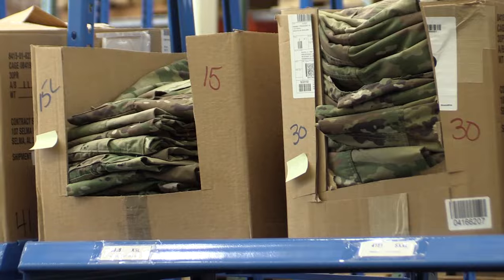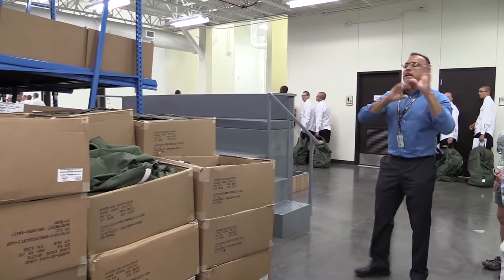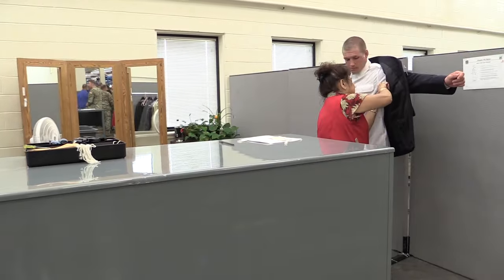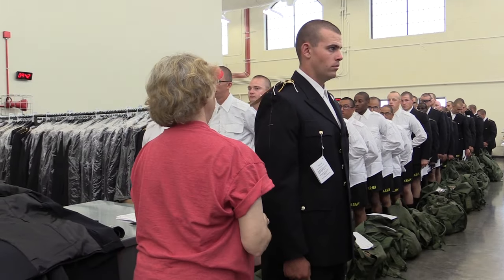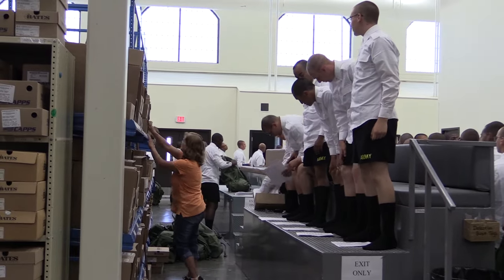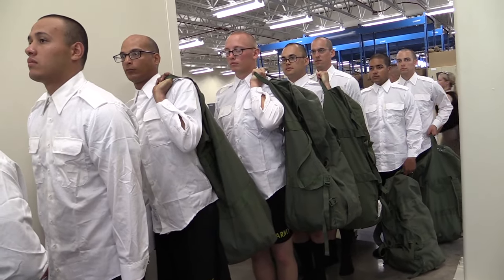Next, they get fitted for their Army combat uniform and their dress uniform. They come pick up their bags, they get their shoes, they get their shorts — every piece of equipment is accounted for. Everything is measured out to fit perfectly, especially their boots, which could cause injury during basic training if not fitted properly. They also receive duffel bags to hold all their gear.